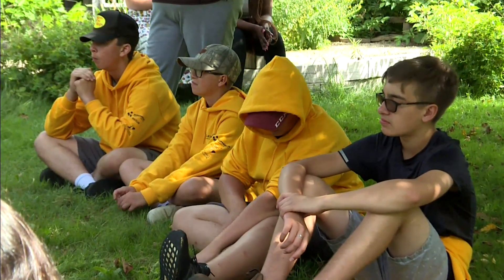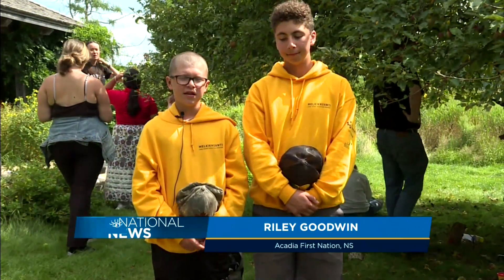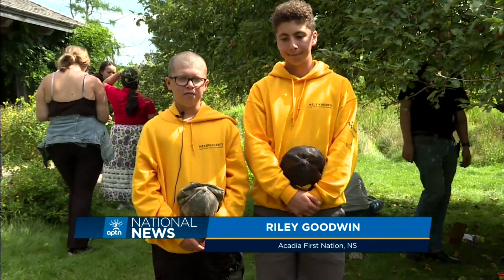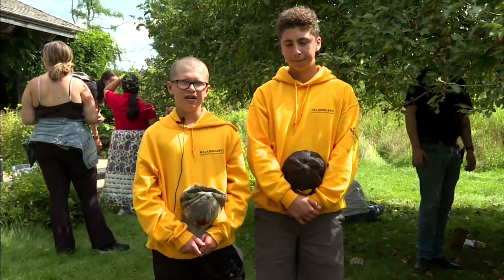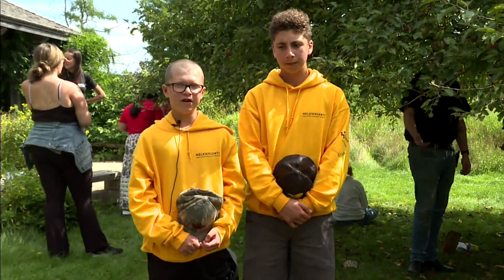Riley Goodwin, 13 years old, is learning new skills. "If you go out trapping and all that, like how we're learning to do it right now, it's pretty fun."